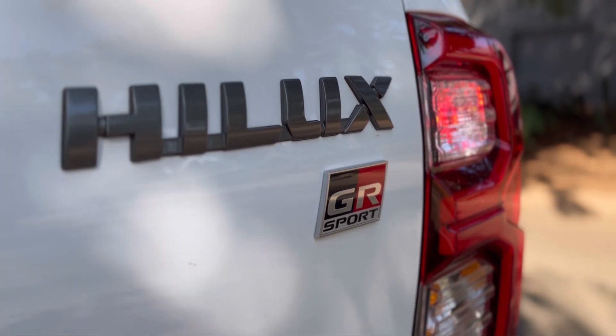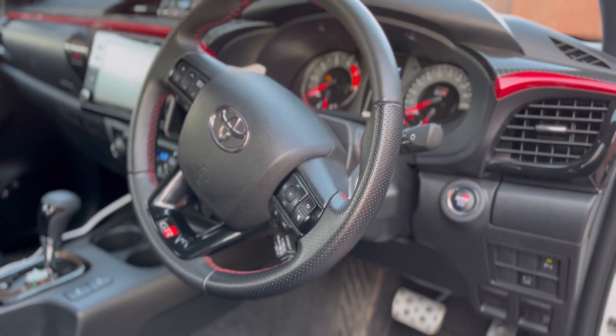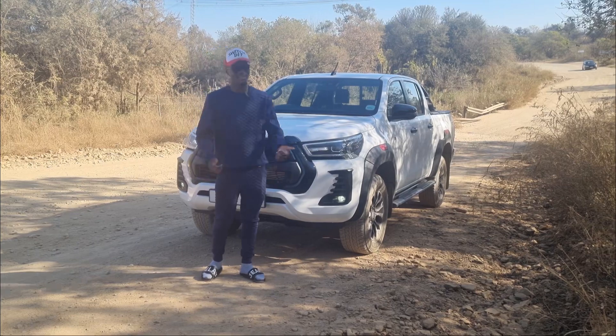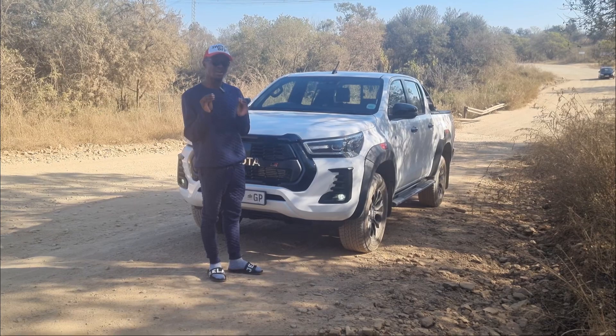I'm going to tell you everything you need to know about this vehicle. We're going to cover the exterior look of the vehicle — hence I'm outside — then I'll jump inside for the interior, talk about the drive, things I like, things I don't like, my recommendation, and cost of ownership.